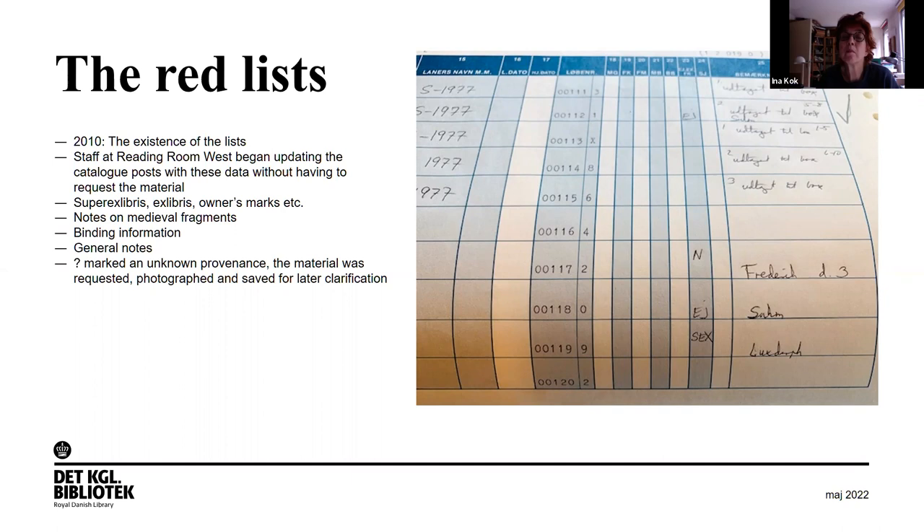We started entering owners' marks, notes on medieval fragments, binding information, and all kinds of general notes. Sometimes there would be a question mark, and we would recover and request the material, look it up ourselves, perhaps photograph it, and save it for later clarification.